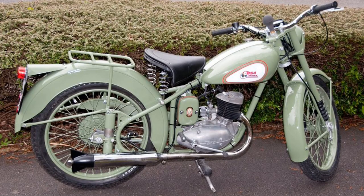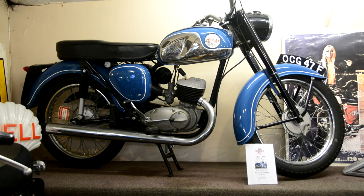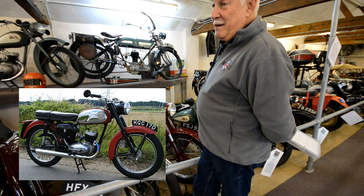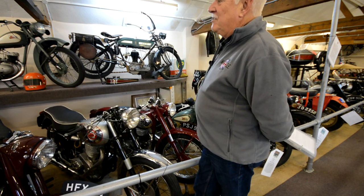They were a little 125cc at the start, then there's a bike at the back - a D14/4 - which got up to 175cc and a four-speed gearbox. The model before that was a D7, which had a three-speed gearbox. Top speed would be around 55 miles an hour, and they're still a pretty looking little bike.